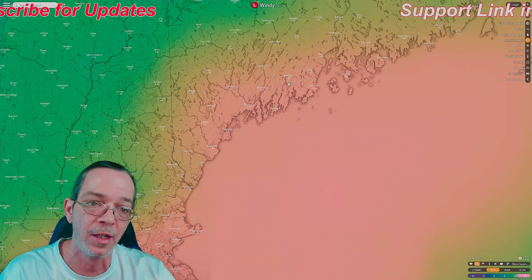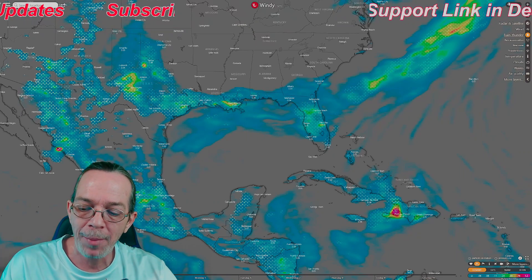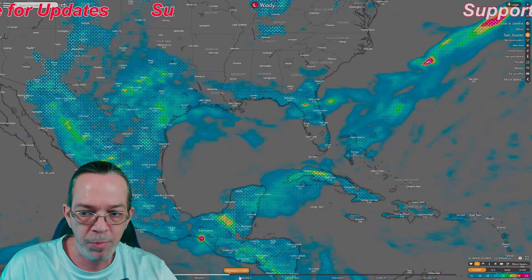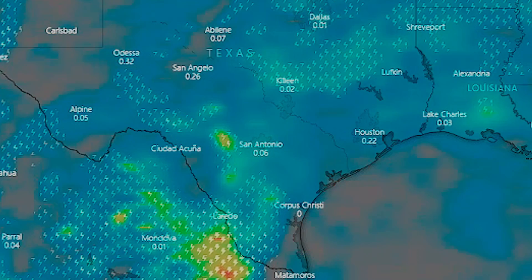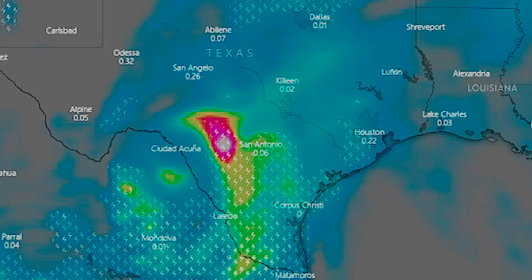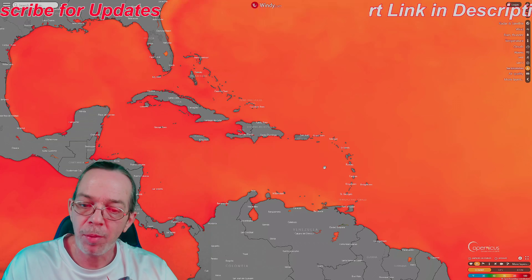Checking the Euro to understand why there's so much rainfall for Texas - around day three a storm pops up over southern Texas and stays there, producing heavy rainfall all week long, mostly near San Antonio and a little west of it. We're already on the seventh and there are still storms there, which is why you have very heavy rainfall - 16 inches within a five-day period. That's pretty catastrophic.